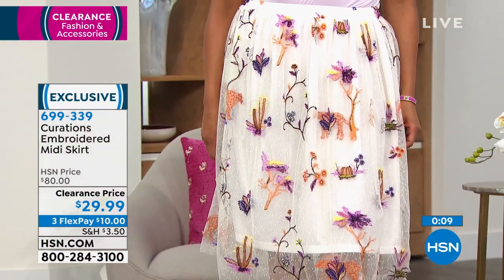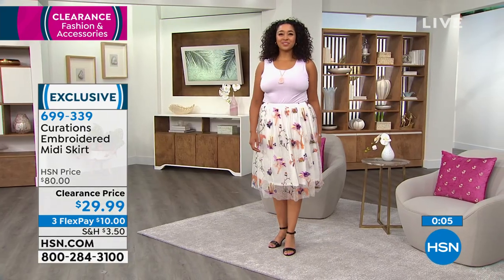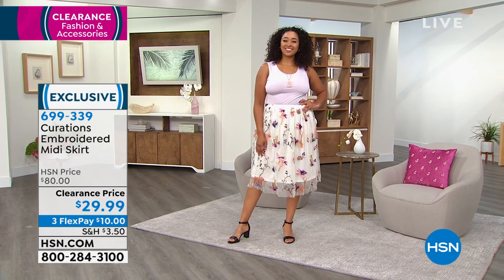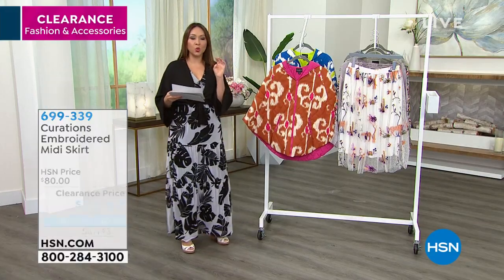I'm telling you, you're going to get noticed — I get so many compliments on it when I wear it. And if you're going back to work, this would be a gorgeous work skirt to blow everybody away coming back into the office. Item number 699-339. My last item of the hour is my reversible quilted...